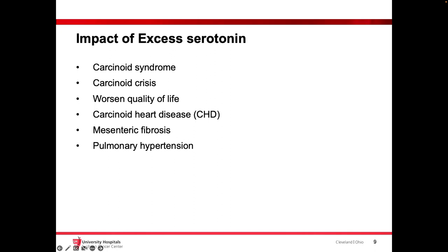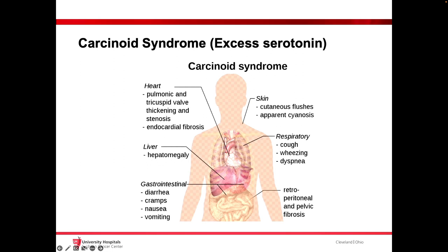Is the carcinoid feature the only thing we are worried about — just increased diarrhea and flushing? Obviously not. It can cause a lot of complications as well. One of them can be life-threatening, like carcinoid crisis. The carcinoid by itself, or having elevated serotonin, can definitely impact quality of life even before developing other complications. One serious complication is carcinoid heart disease. But the fibrosis is not only in the cardiac valves — it can also occur in the skin causing scleroderma, in the mesentery causing bowel obstruction, and it can also cause pulmonary hypertension.